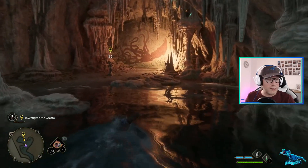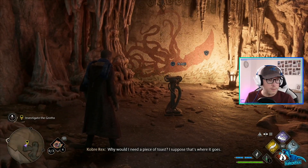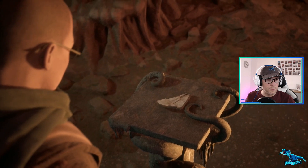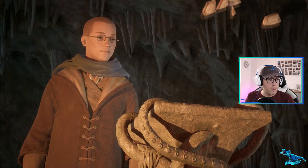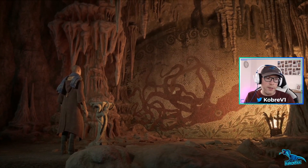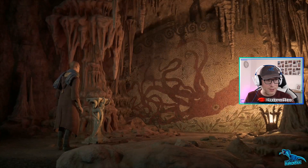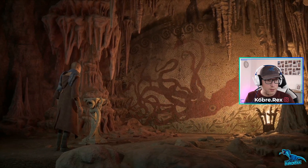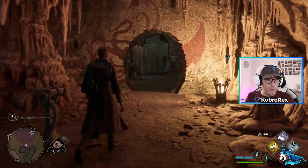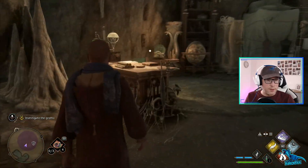Oh my god, what is this? Why would I need a piece of toast? I suppose that's where it goes - I'm just going to stick a bit of toast on it. Oh nuts! Is it eating? That's a mosaic of a squid and it just ate the toast! Okay, we're going into the grotto.